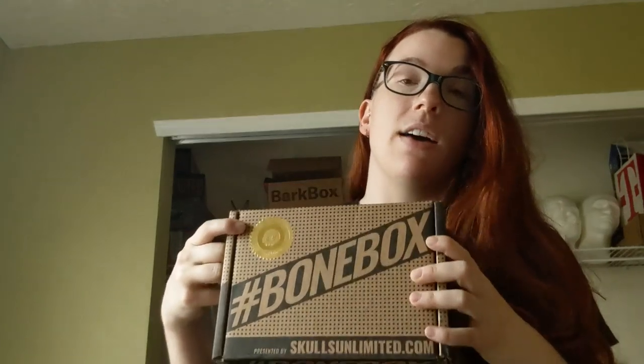As you know, Bonebox has two different styles of boxes. You have the standard issue, which is the one I showed you a week or two ago, and then you have the limited edition, which is a short run of items not found in the traditional box. This came in Friday or over the weekend, so let's get into it and see what they sent us this month.